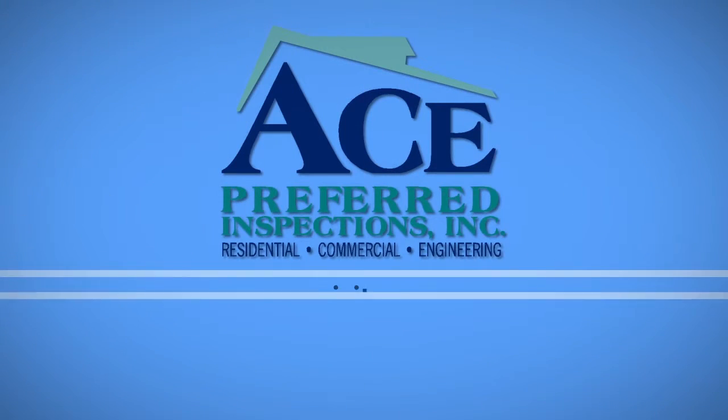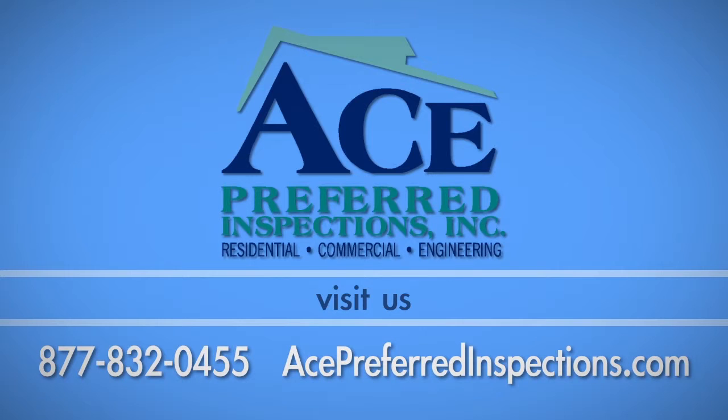If you have any questions about this process, call ACE Preferred Inspections at 877-832-0455.